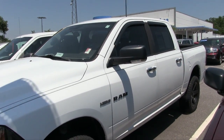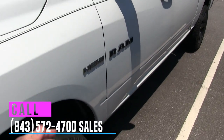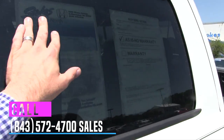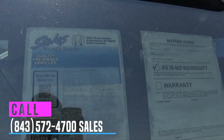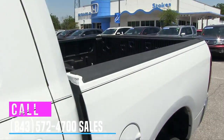It does look nice with the black pinstripe, the black mirrors, and the black window tint. Again, it's got a Hemi. Tinted windows. Let's look real quickly at the mileage — 118,620 miles, 5.7 liter. So 118K on the mileage on this truck.